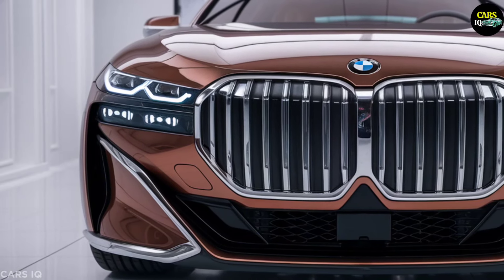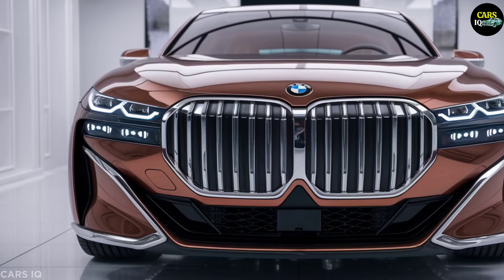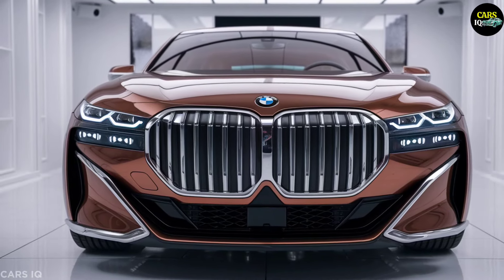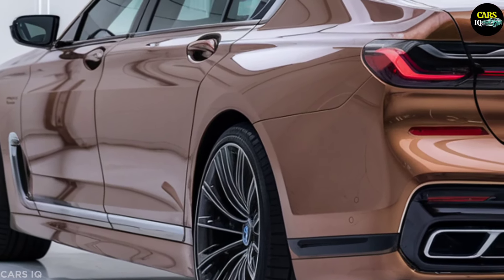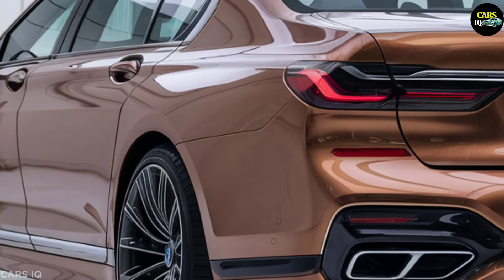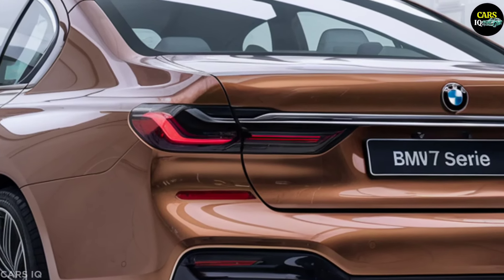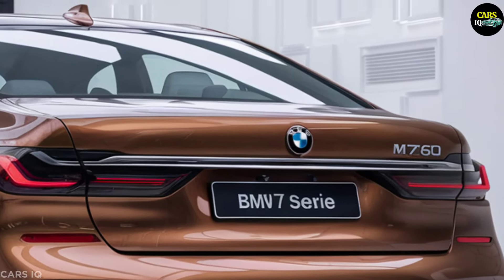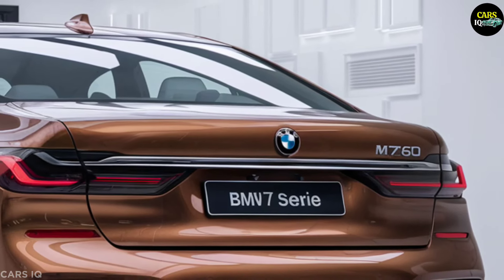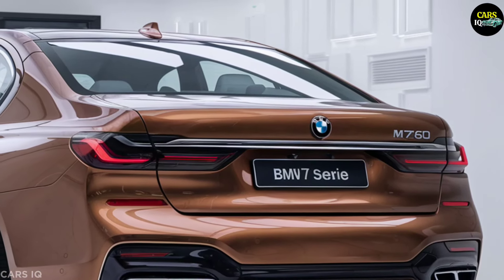Innovative features. The 2025 M760i features an AI-driven infotainment system that adapts to your preferences, a holographic heads-up display, and a premium sound system. Smart connectivity includes wireless charging and advanced navigation. The vehicle also incorporates advanced driver assistance systems, including lane-keeping assist, adaptive cruise control, and a 360-degree camera for ultimate safety and ease of driving.